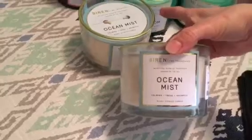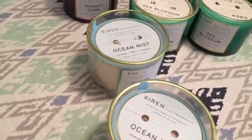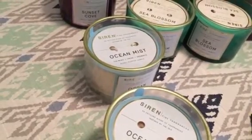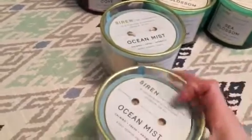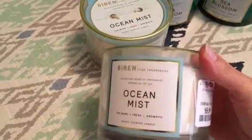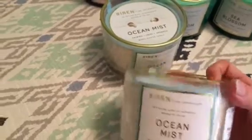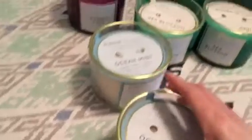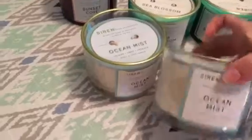Then I grabbed two of the Ocean Mist. The note on that is: lapping waves captured by breezy accents of marine aquatics in soft driftwood. I just love the candle being white — they all have that gold rim on them, but I love that it's really clean.